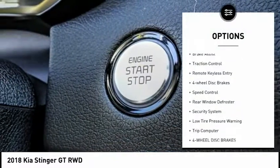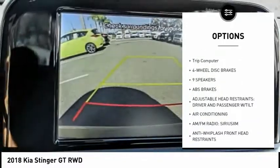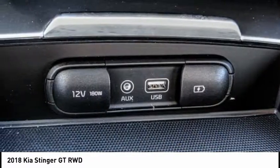Electronic stability control, brake assist, traction control, remote keyless entry, four wheel disc brakes, speed control, rear window defroster, security system, low tire pressure warning, trip computer.